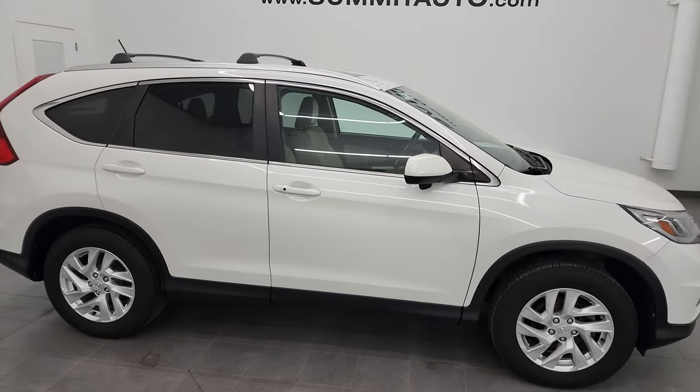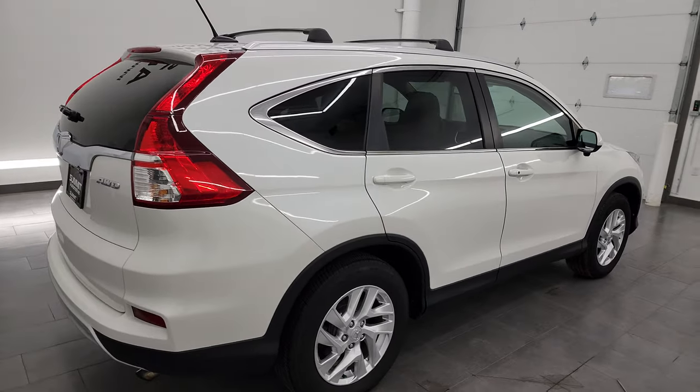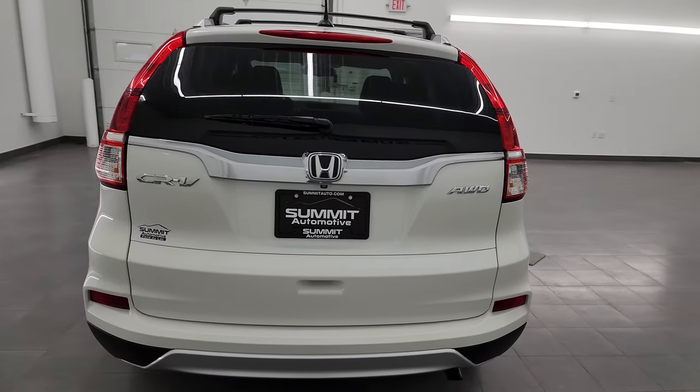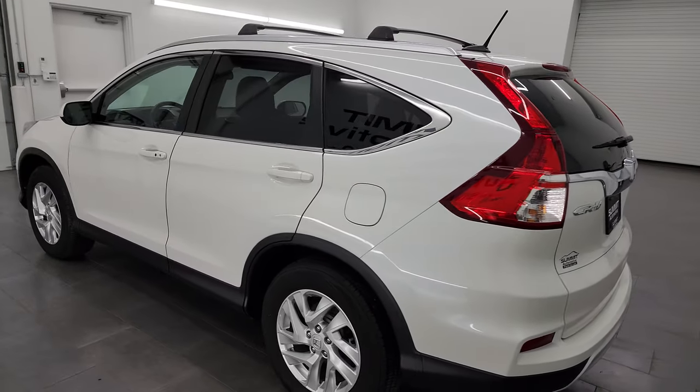Hey, this is Brett, and this 2015 Honda CR-V EXL all-wheel drive is stock number 13638ZB. I am here at Summit Automotive in Fond du Lac, Wisconsin, your new and used SUV headquarters.